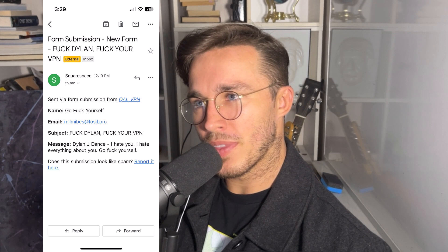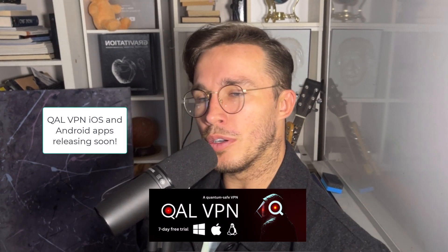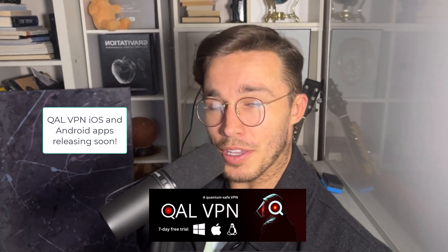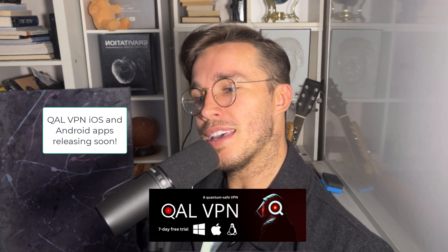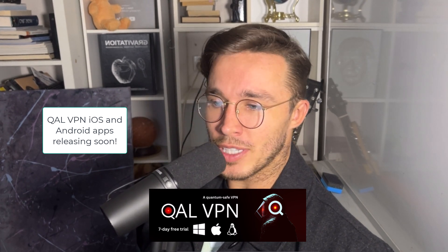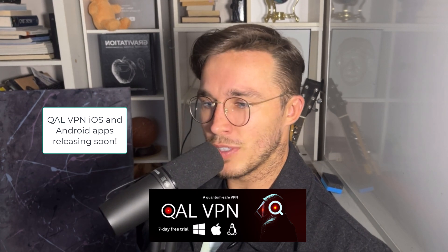I wake up to stuff like this all the time — I've been waking up to stuff like this for a few years now. Not looking for pity. Just want to remind you to support the creators on YouTube, because I love YouTube, man. I use it all the time. And if you're here right now, you might enjoy it as well. So just a reminder — support your creators, because some of the stuff we get sent sometimes makes us want to quit. It really does. It's the wild west out there.